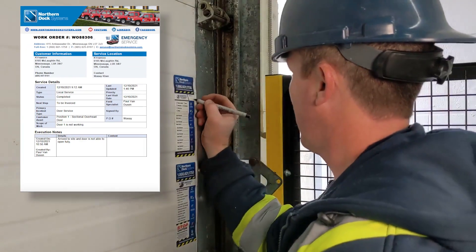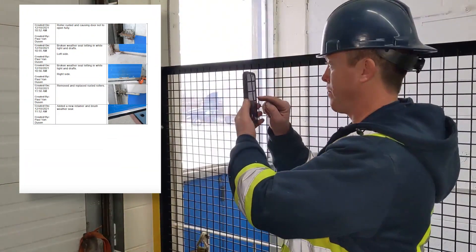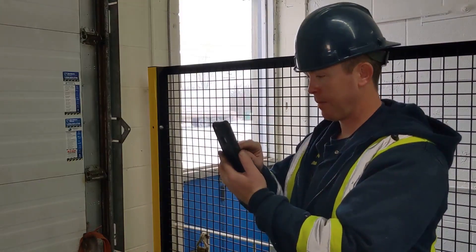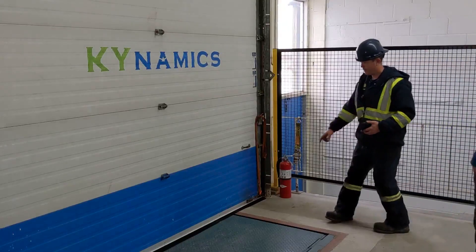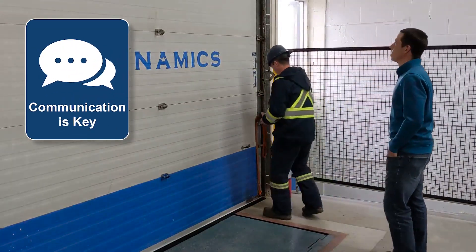Finally, each service call includes a detailed work order report with before and after images along with technician notes to provide an overview of the issues we solved and all work performed. Our process is designed to give customers full visibility during and after the job is completed.